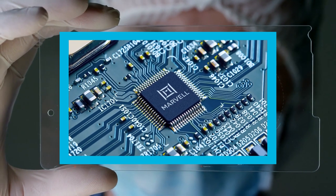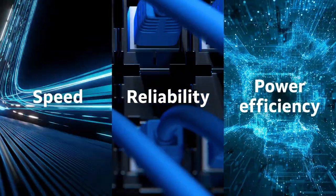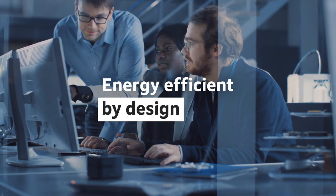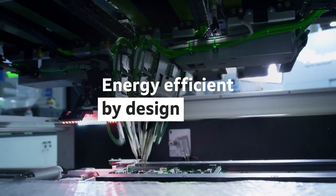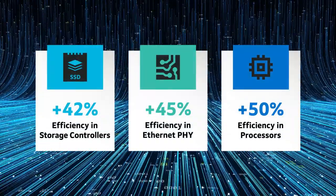Our silicon solutions manage the world's data with superior speed, reliability, and power efficiency. From conception, Marvell products maximize performance and minimize energy consumption, improving power efficiency from generation to generation.